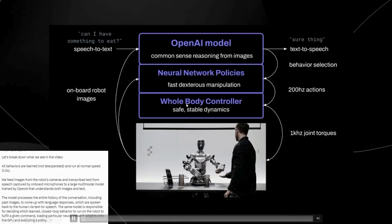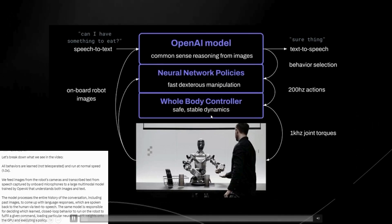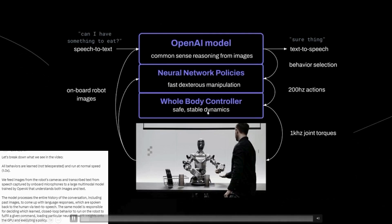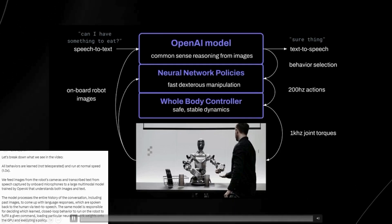One thing they state is that it is a whole body controller. The robot can move in a controlled, stable way, ensuring it doesn't topple over or make unsafe movements — it's like having an inner sense of balance and understanding of how to move all its body parts in harmony. They also state that it has 200Hz actions and 1kHz joint torques, meaning the robot's actions are updated 200 times per second and the forces at its joints are updated 1000 times per second. This means the robot can make very smooth and precise movements, reacting quickly to changes, and execute responses in real-time without being controlled by a human.